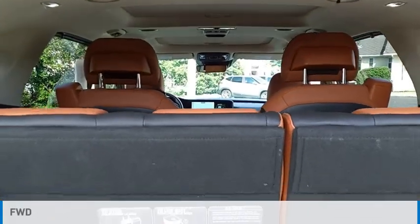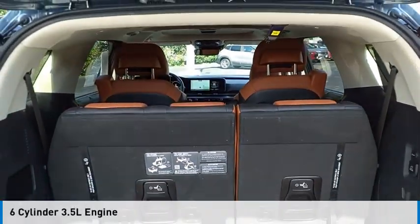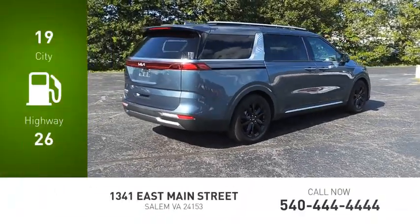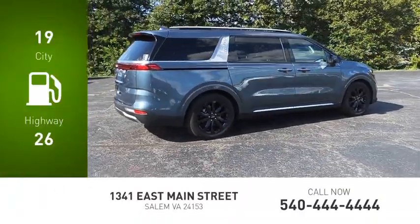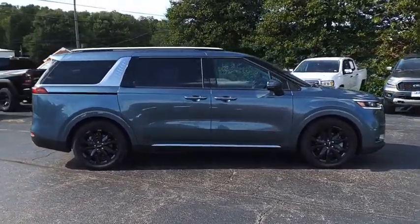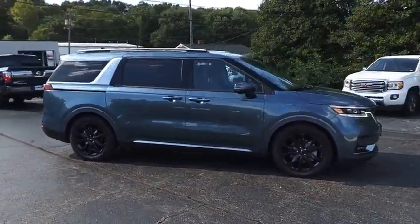This vehicle is powered by a front wheel drive, 6 cylinder, 3.5 liter engine. Great fuel efficiency saves you money by requiring fewer trips to the gas station. Is love at first sight really possible? Let us know when you stop in.